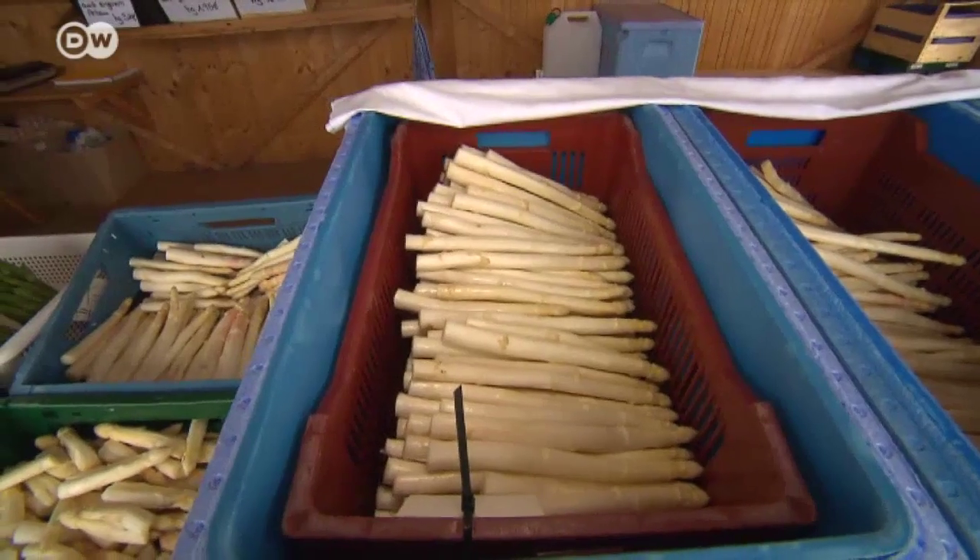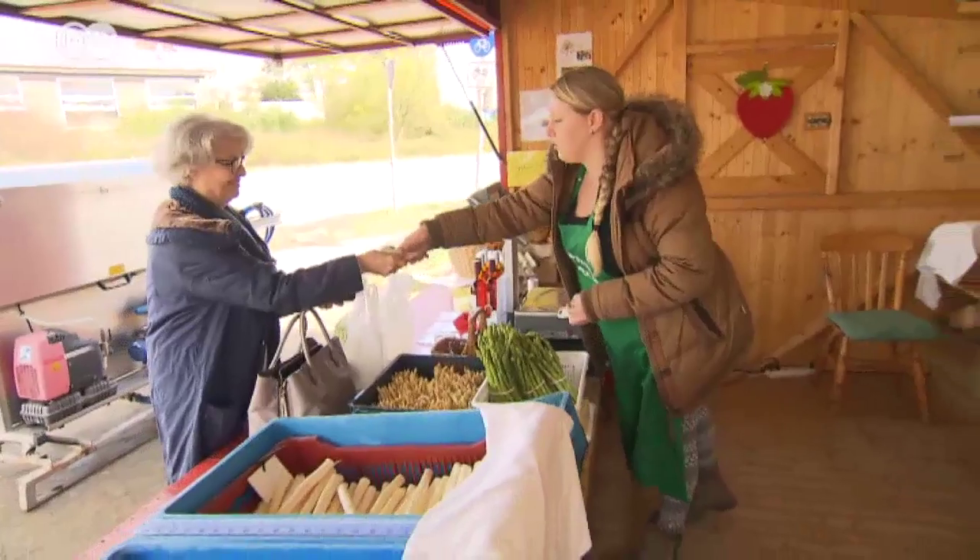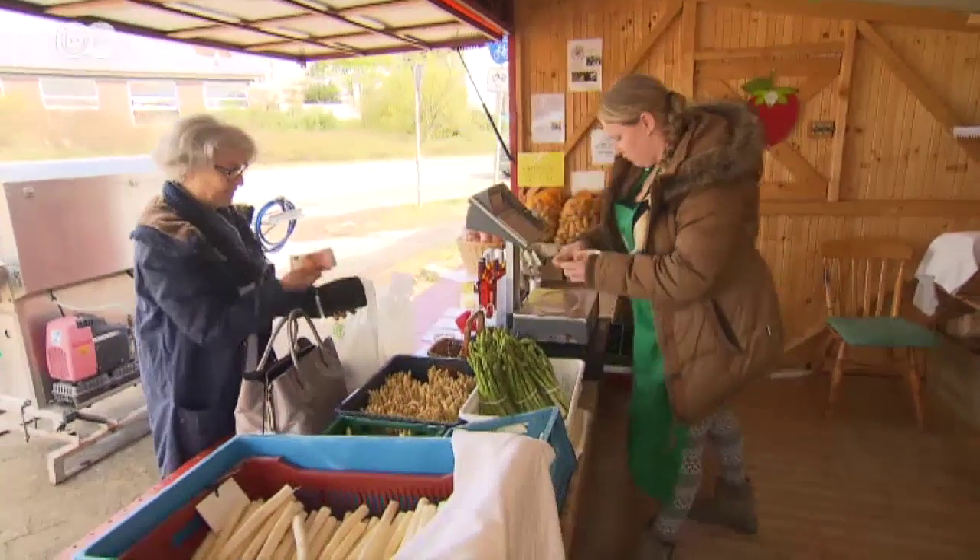The asparagus grown with the mobile phone-connected sensor system costs up to 15 euros 90 a kilo, and it's selling fast.